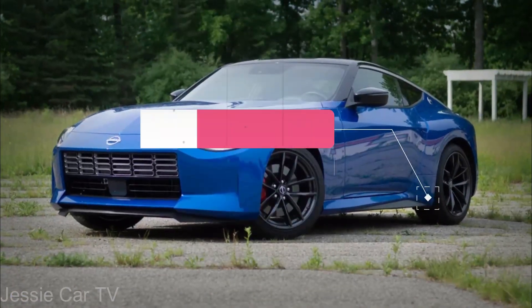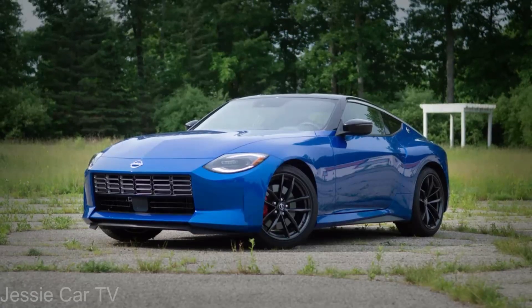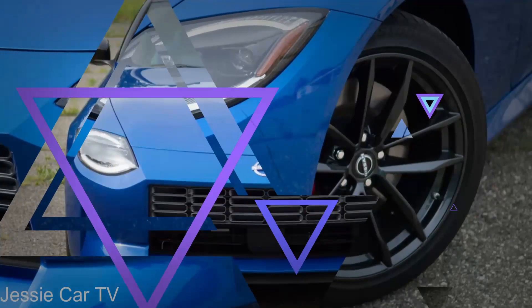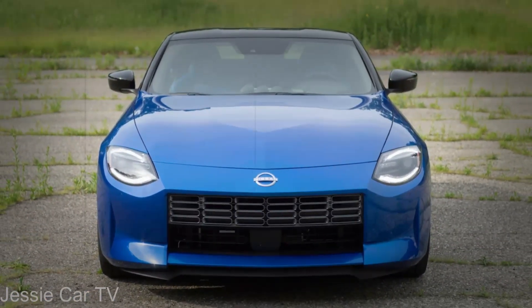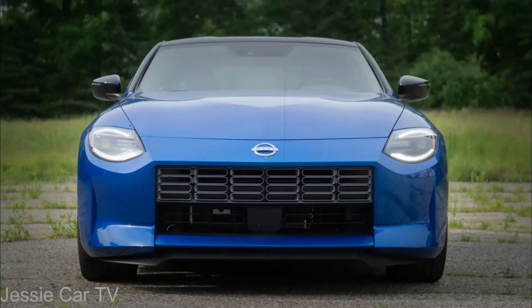Our manual transmission test car touched 60 miles per hour in 4.5 seconds, significantly behind the Supra. As long as you don't push the Z's limits, cornering grip is good. When pushed aggressively, the suspension's calibration fails. It's comfortable for commuting, but competitor sports vehicles have quicker reflexes.